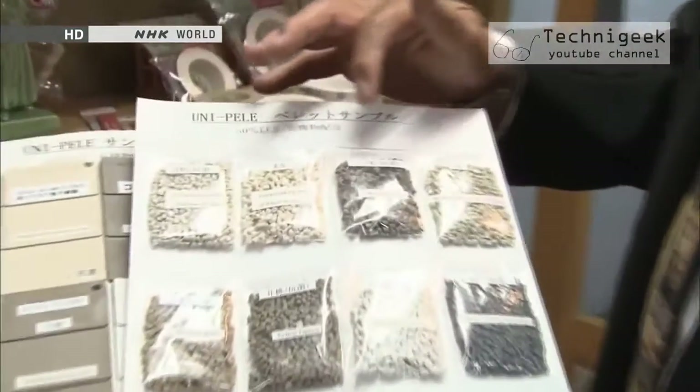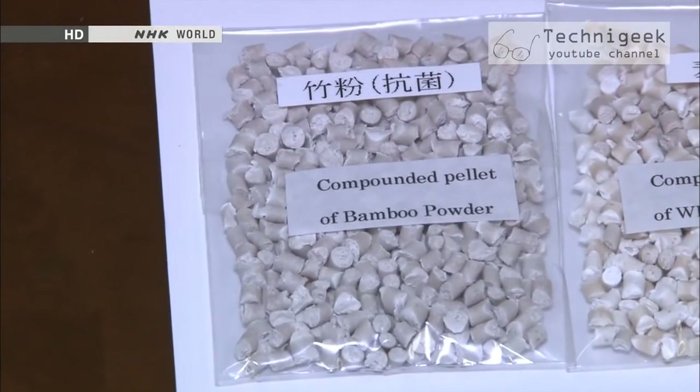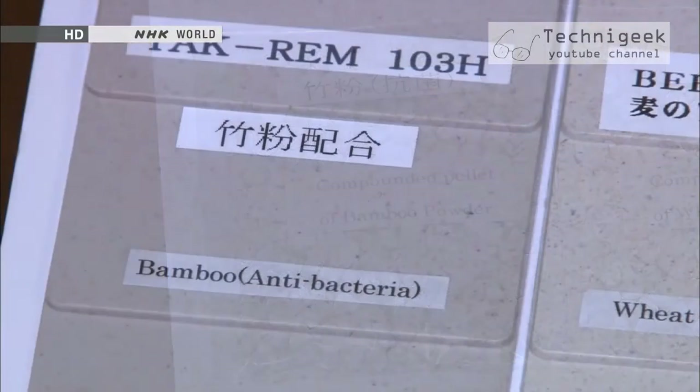Union Sanyo creates a fine powder out of disposed bamboo, which is then formed into pellets. They've developed a special method for converting bamboo into bioplastic.